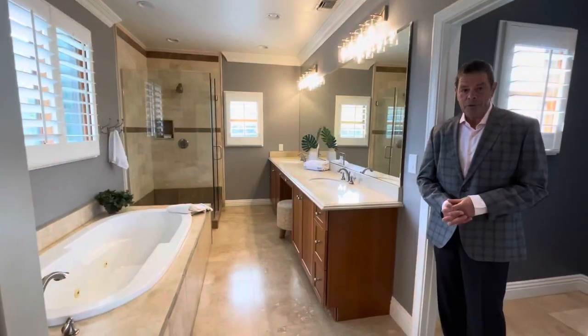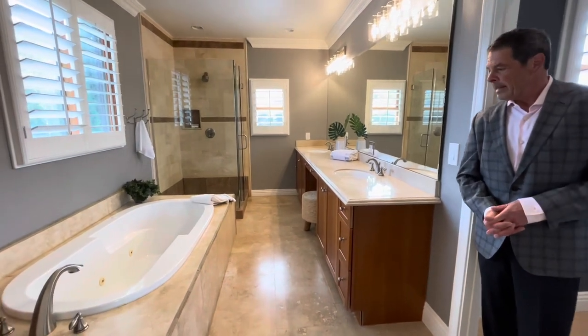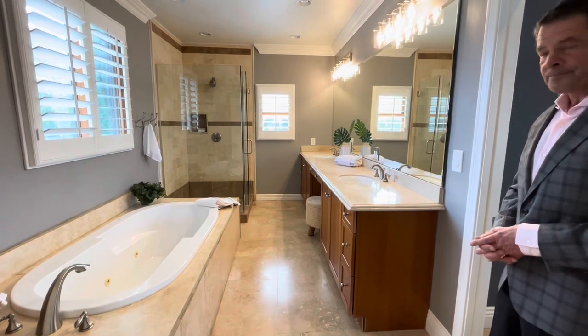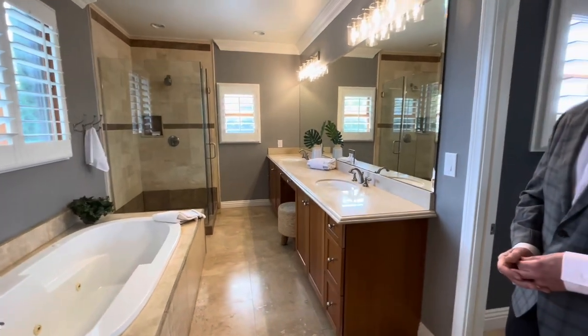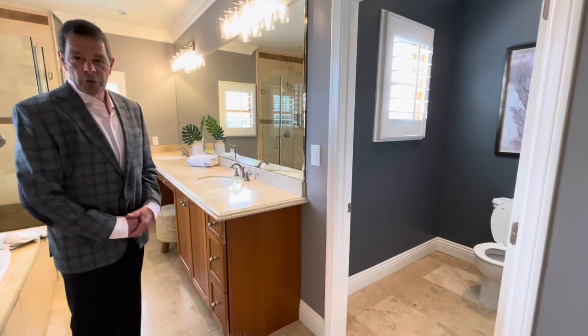The master bathroom is quite large. It has a spa tub, an oversized shower, double sinks, custom lighting, and the toilet is in its own room.